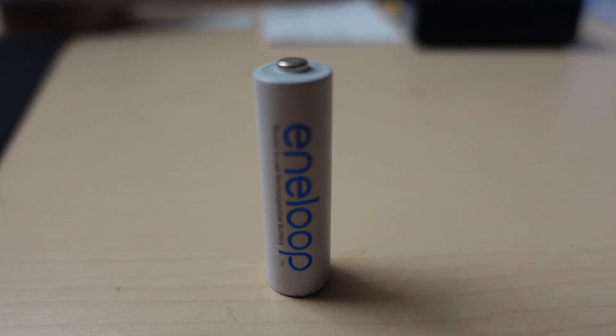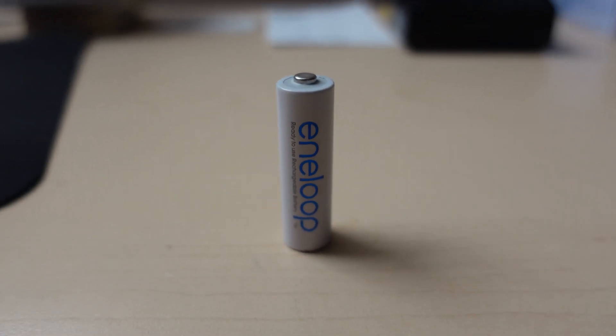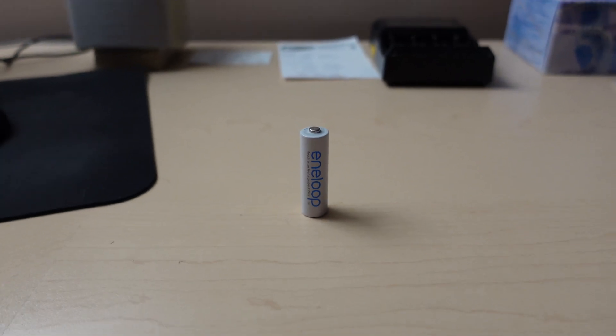Anything that uses batteries gets rechargeables. Shortly after that I switched over to Eneloops. Eneloops are made by Panasonic and they're quite good — I have yet to throw a single one of them away. They performed very, very well over a period of about six and a half to seven years. It was shortly after I bought the Tenergy's that I started experimenting with them.